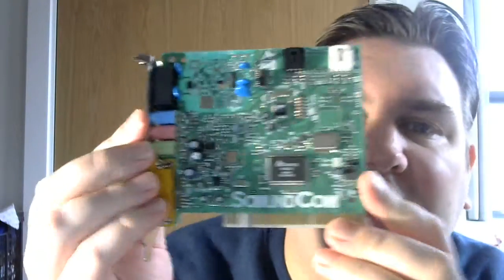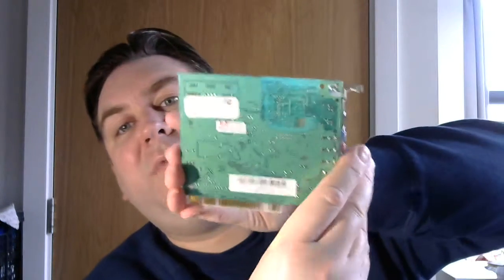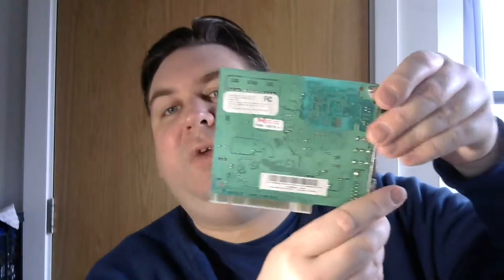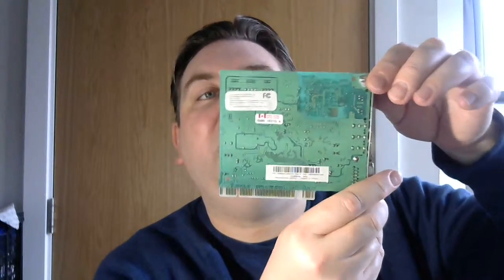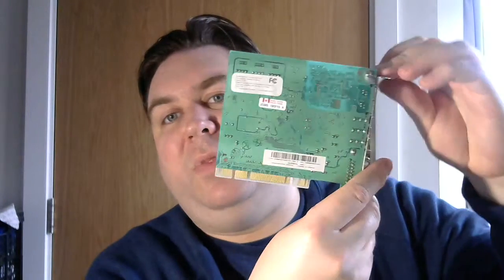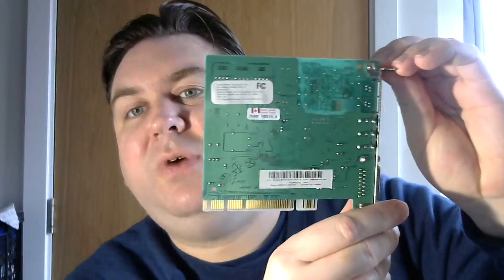And then you have the card itself. You can see that the modem circuitry is physically separated by what I believe is known as a sound wall in the industry — a sound wall — so it's separated from the audio circuitry to some degree, which is quite interesting.